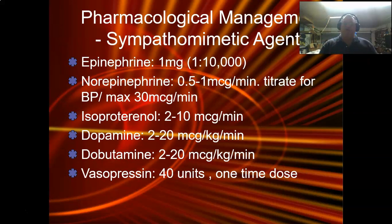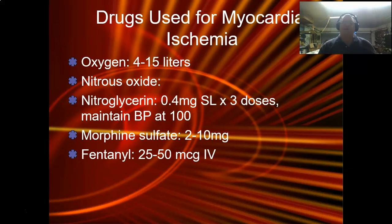Vasopressin is 40 units, usually a one-time dose. Ten years ago vasopressin was thought to be the drug that would save everybody — it's actually a natural diuretic within our system, and it was thought to replace epinephrine. But as we started using it, we found out it's really not as good as epi. They've kind of backed off vasopressin, but you might still see some doctors prescribe it, especially during a cardiac arrest.